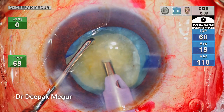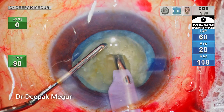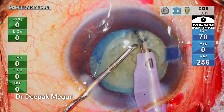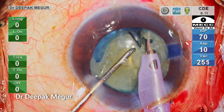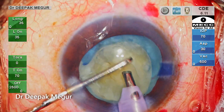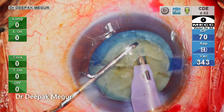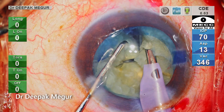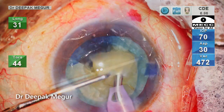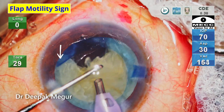Before performing the first vertical chop, I create a small trench by sculpting the central part of the nucleus to get a good purchase of the central core. The first chop is done, and as I laterally separate the fragments I'm conscious to be very gentle with lateral separation maneuvers to prevent any stress on the torn edge of the anterior capsule. The second chop is done, and I pull one free fragment out of the bag and emulsify it in the chamber.